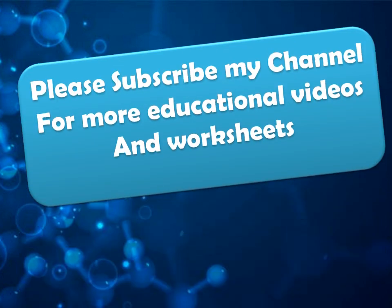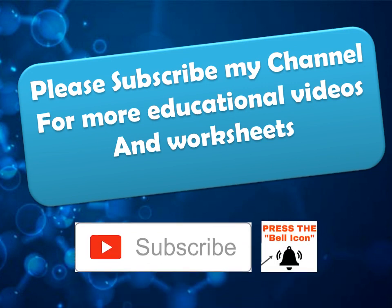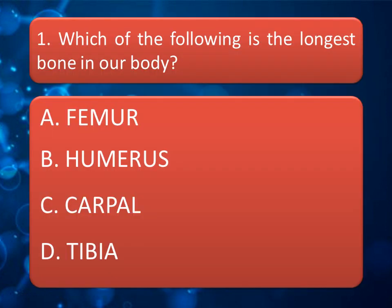Before moving ahead, I want to request you all to subscribe my channel to get the notification of my videos, and press the bell icon and choose the 'All' option to get notifications for all videos.